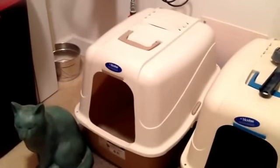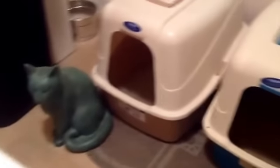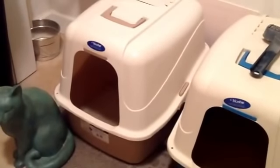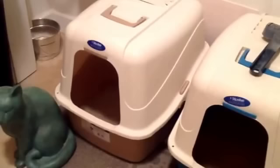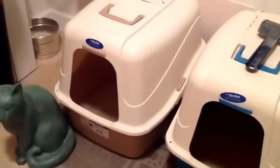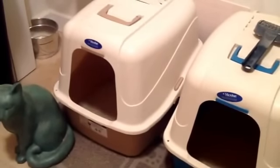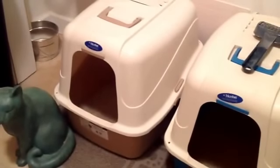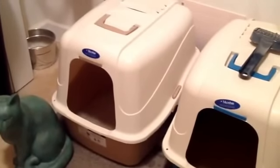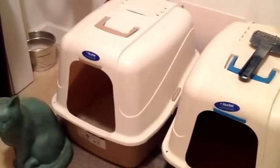With unscented litter, how do you keep the smell down? Something natural. I line both — as you see, I've got two cats and I have a litter box for each cat, which is very important, especially when you have males. I use baking soda, something natural. I line my pans with it, put a nice coating on the bottom, and then put my litter on top. That alone has cut the smell down by at least 50 to 60 percent.